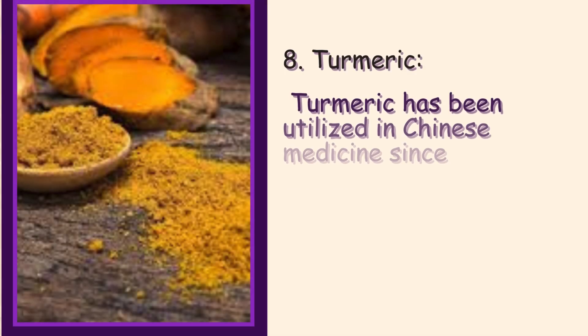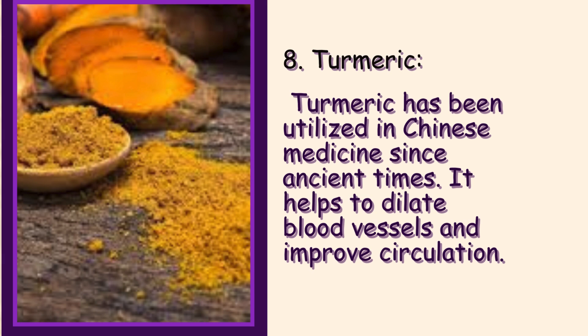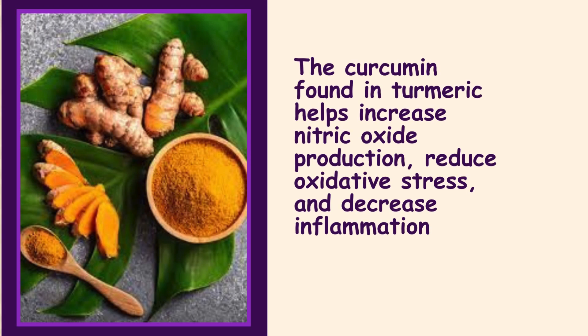8. Turmeric. Turmeric has been utilized in Chinese medicine since ancient times. It helps to dilate blood vessels and improve circulation. The curcumin found in turmeric helps increase nitric oxide production, reduce oxidative stress, and decrease inflammation.